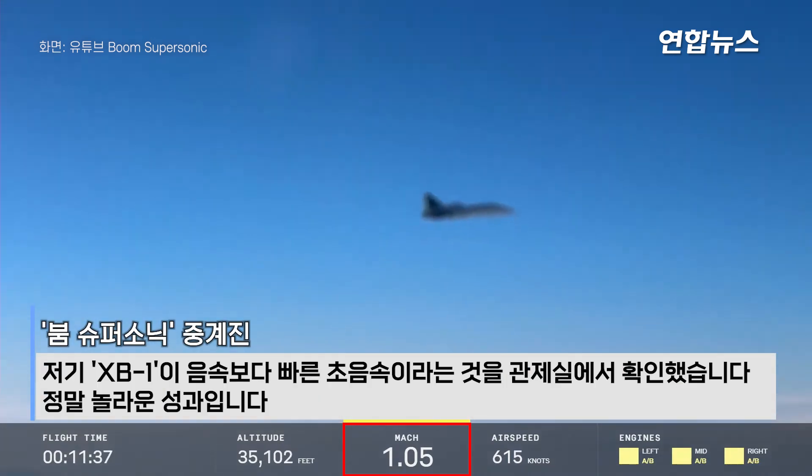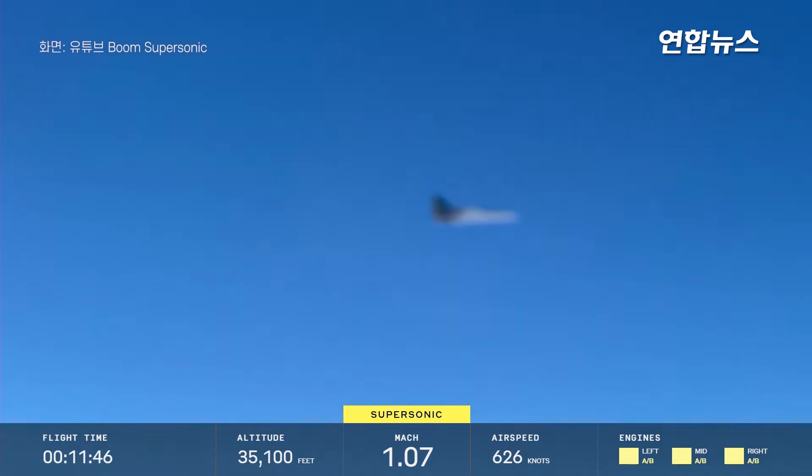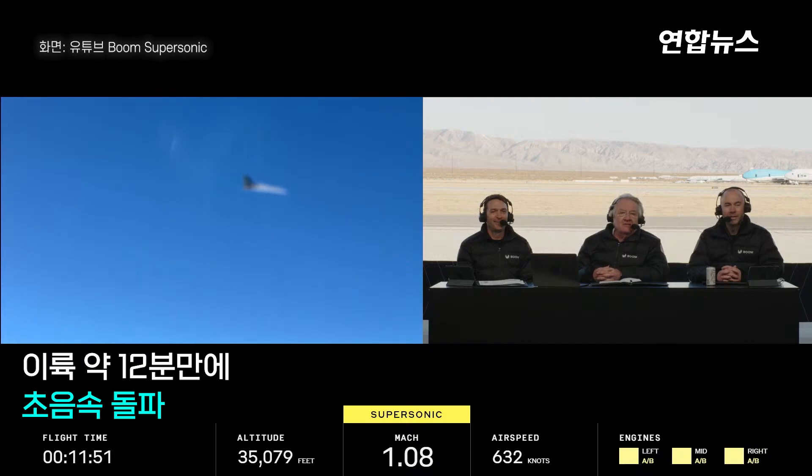There we are — XB-1 is supersonic, faster than the speed of sound. We've got confirmation from the control room that she is supersonic. What a wonderful achievement. Geppetto and the whole team know what a really historic moment this is — the first civil aircraft independently constructed.